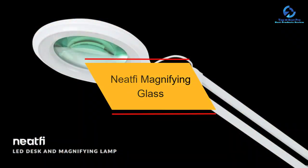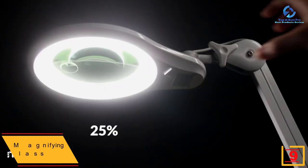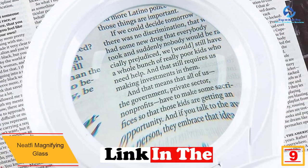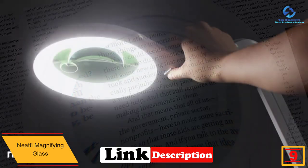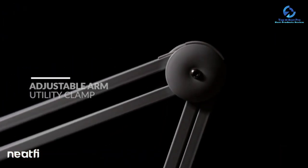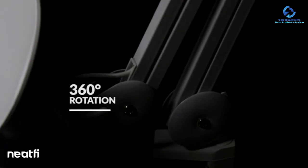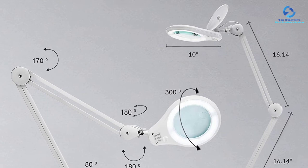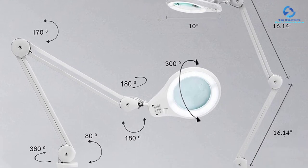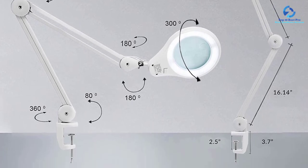At number nine we have the Neatfi magnifying glass. This product boasts ultimate brightness, producing 1200 lumens, which is ideal for reading small print or working on special projects. The device is energy saving and has the capacity to last up to 100,000 hours. It is also dimmable — just press the power button and adjust the brightness as needed. It comes with a special cleaning cloth as a bonus and has been backed with a three-year warranty.